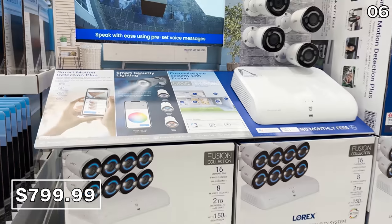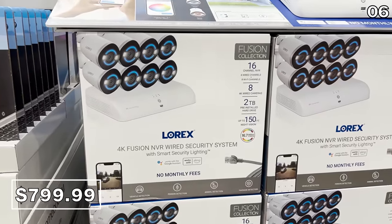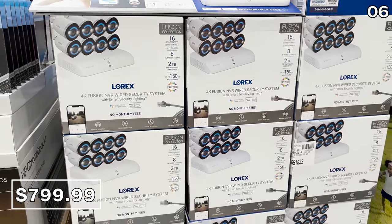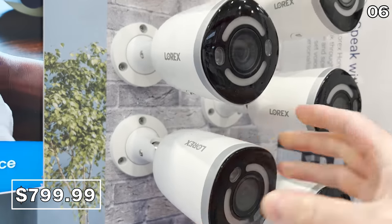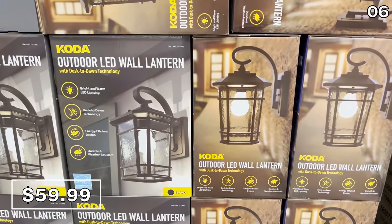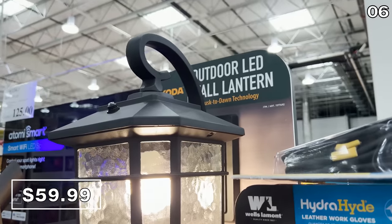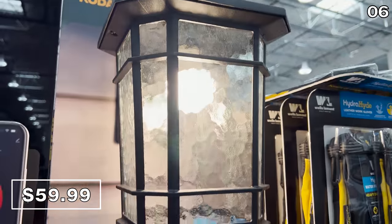And if you live in a house that's more of a mansion — gingerbread-wise or otherwise — this Lorex 4K 8-camera security system at $800 might be better suited for you. This system includes double the amount of cameras with built-in motion lights. Sticking with lights for a moment, this Koda Outdoor LED coach light for $60 looked really snazzy on display. It has a built-in dusk till dawn sensor.